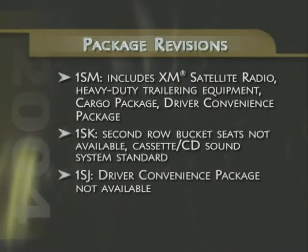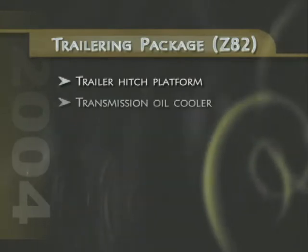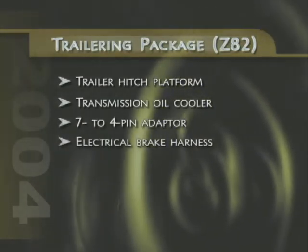The driver convenience package is no longer offered with package 1SJ. Also new for 2004, the available trailering package is now designated as RPO code Z82 and includes a trailer hitch platform, transmission oil cooler, 7 to 4-pin adapter, and electrical brake harness.